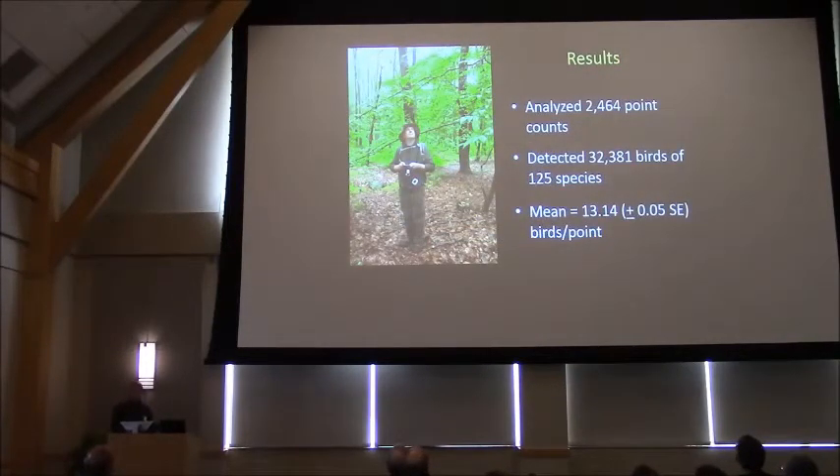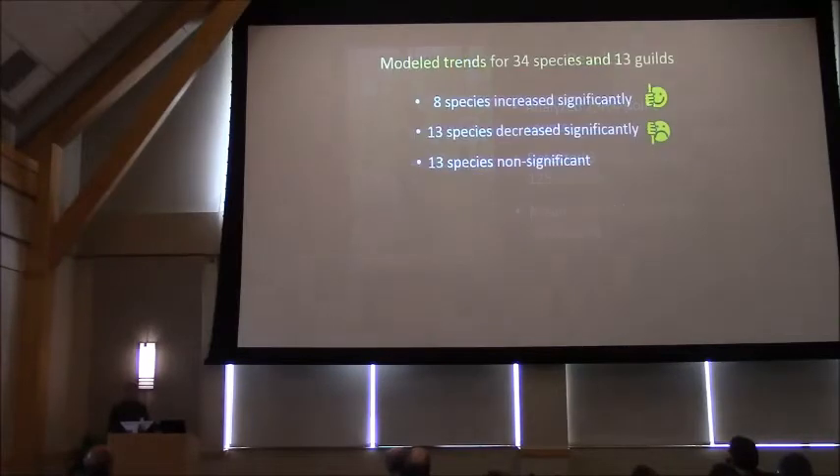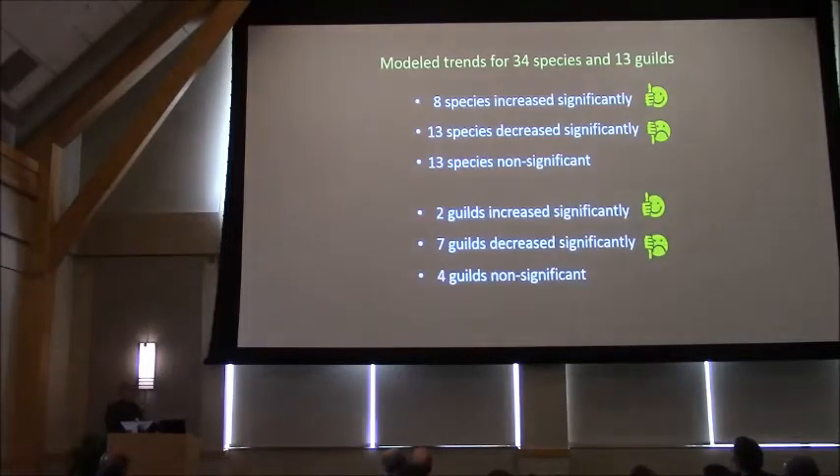We analyzed almost 2,500 point counts, where we detected a little over 32,000 birds of 125 species, for a mean of about 13 birds per point. We modeled trends for 34 species and 13 ecological guilds. Among the species, eight increased significantly, 13 declined significantly, and 13 showed no real trend. Among the ecological guilds, two increased significantly, seven decreased, and four showed no trend — so we have some good news and bad news.